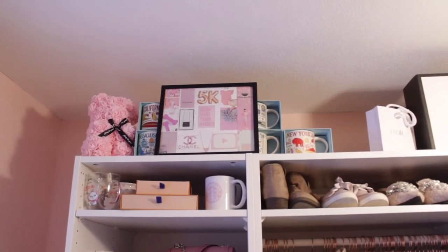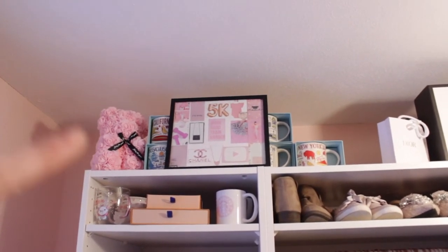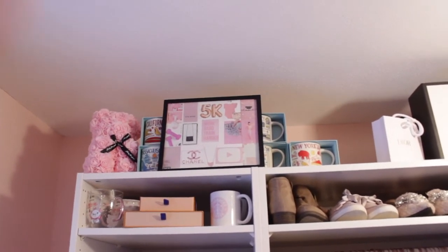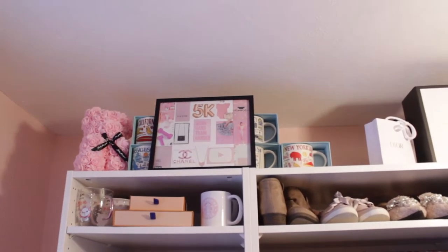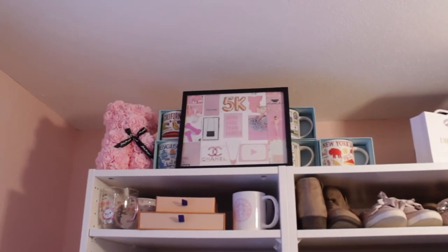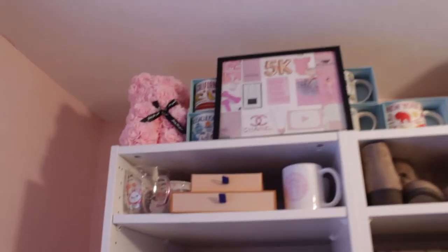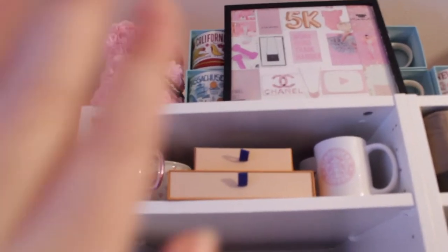Moving along, this is my IKEA storage system — I did customize it to fit everything I wanted. Up here I have a floral bear from Aliexpress, my vision board with goals for this year, and I also collect Starbucks coffee mugs when I travel around the world, so I try to pick those up. Up here there are some cute mugs and then some Louis Vuitton wallets that I keep in their boxes.